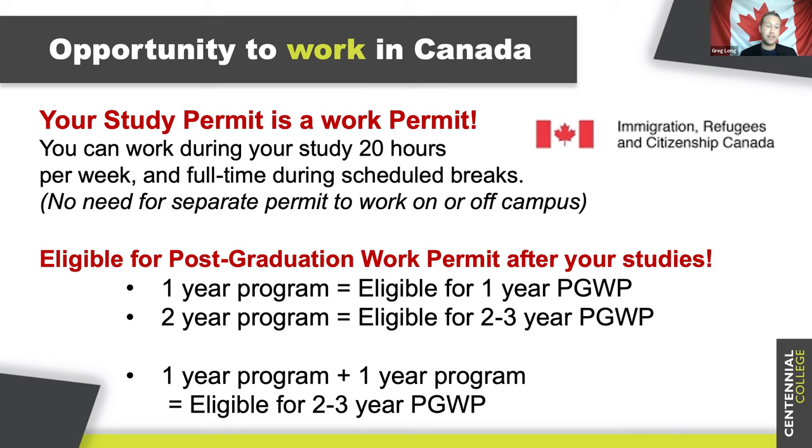Eligibility for the post-graduation work permit after your studies: a one-year program provides eligibility for a one-year PGWP, and a two-year program provides eligibility for a two- to three-year PGWP. Another path students often consider if they're interested in staying and potentially immigrating to Canada is to take two one-year programs back-to-back. If you combine two graduate-level one-year programs, you can apply for the maximum three-year post-graduation work permit. For example, you might combine mobile applications development with cybersecurity, or cybersecurity with Internet of Things, or combine with a program like project management from the School of Business.